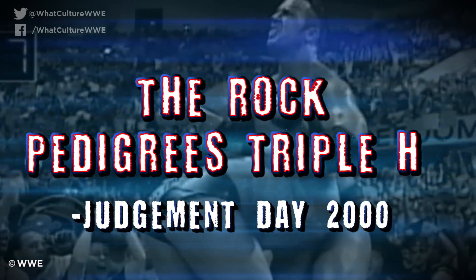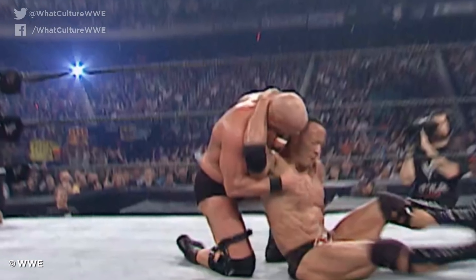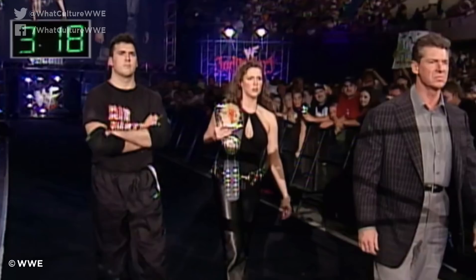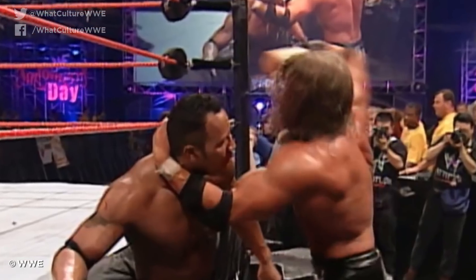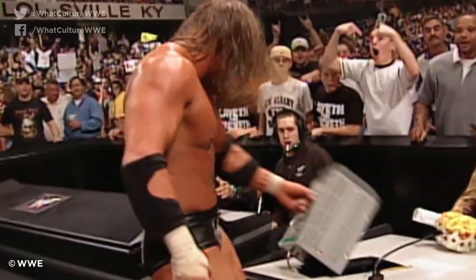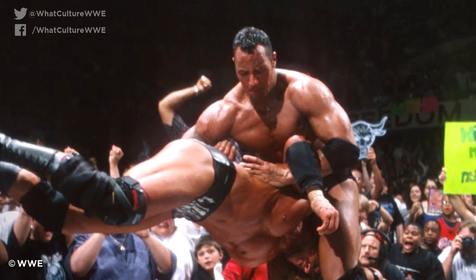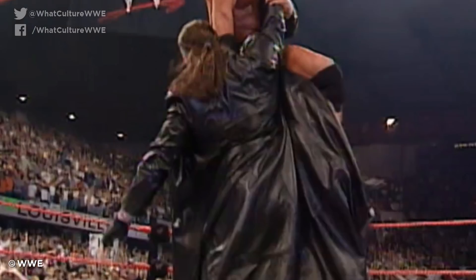Number 5: The Rock Pedigrees Triple H at Judgment Day 2000. Finisher theft was commonplace during the Attitude Era, but while overuse made it tough to differentiate one example from the other, this one stands out. Triple H and The Rock wrestled an excellent main event, and while there were several interferences, Rocky's many comeback sequences were truly epic. The Game decided he'd humiliate his opponent late on — he cleared the announce table and set Rock up for a Rock Bottom, but The Great One reversed it into a Pedigree. The table didn't break though; both men bounced brutally off its surface, and eventually a groggy Rock stumbled back into the ring to beat the 10 count. A late scare for Triple H in this Iron Man match, but he eventually took a fortuitous victory when the returning Undertaker attacked him for a DQ.